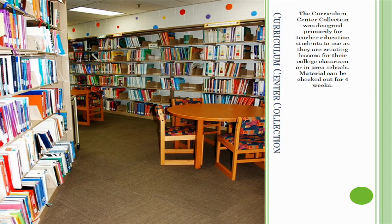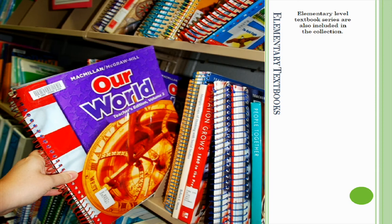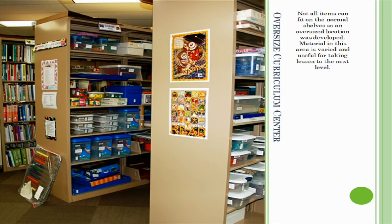Materials can be checked out for four weeks. The Curriculum Collection includes textbooks used in secondary classrooms as well as elementary textbook series. Although a large selection of the Curriculum Center is textbooks, activity books and idea books are also available to enhance lessons. Not all items can fit on the normal shelves, so an oversized location was developed. Materials in this area are varied and useful for taking lessons to the next level.